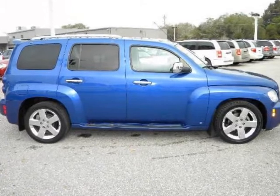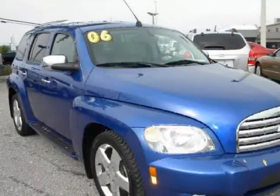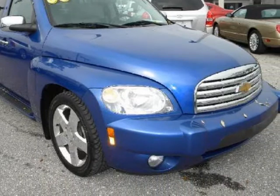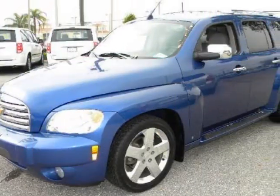We think you will love this pre-owned 2006 Chevrolet HHR 4-door 2-wheel drive LT which has 89,413 miles. It comes fully equipped with AC, adjustable steering wheel, aluminum wheels, and many other features.